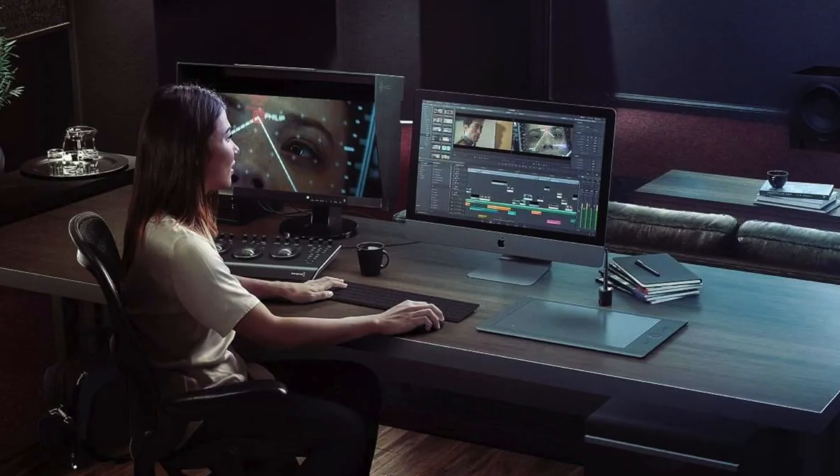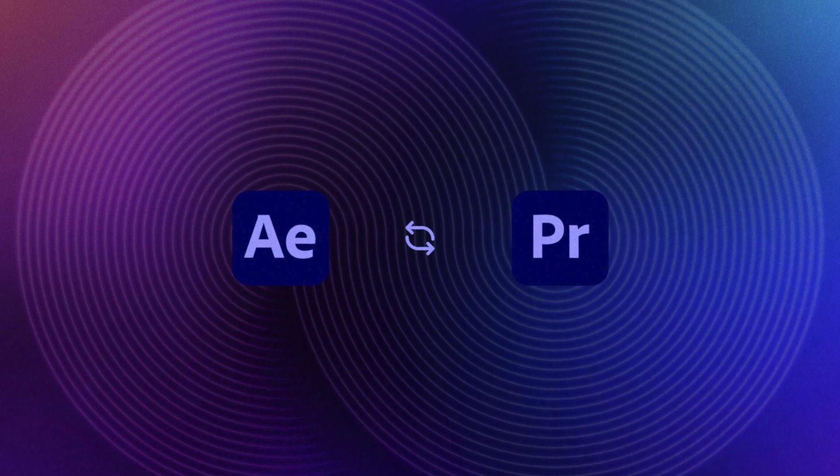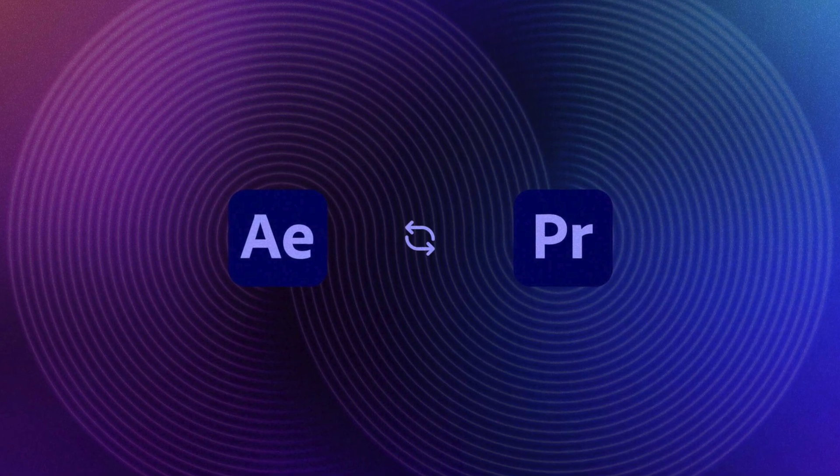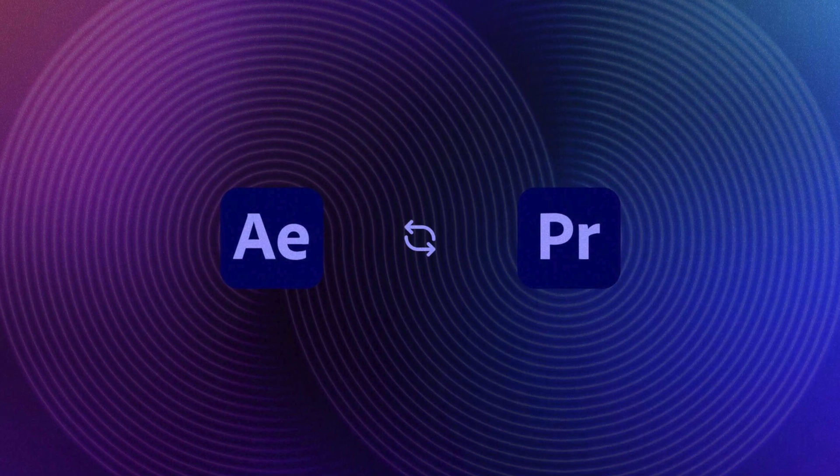I know that this sounds crazy, but it's not impossible. There are round-tripping tools between other apps. It would be something akin to Adobe's Dynamic Link between Premiere Pro and After Effects, where the two apps just understand that they are working together.